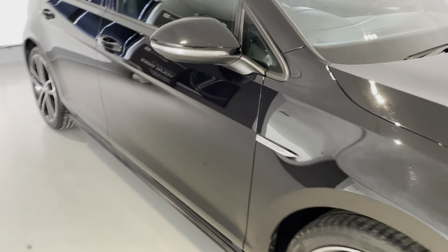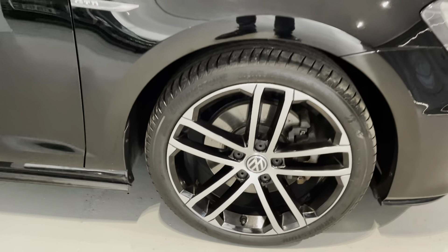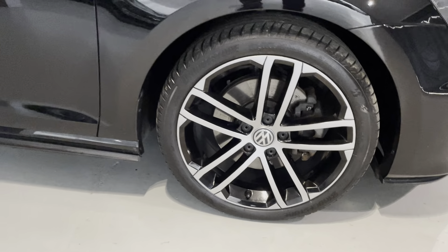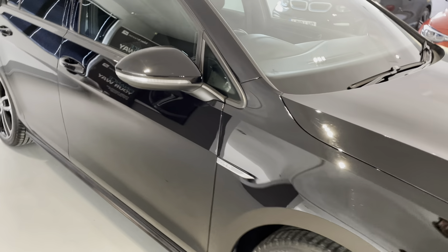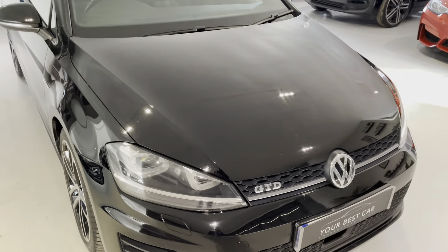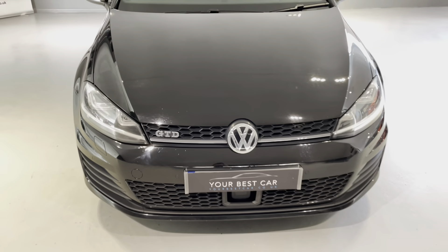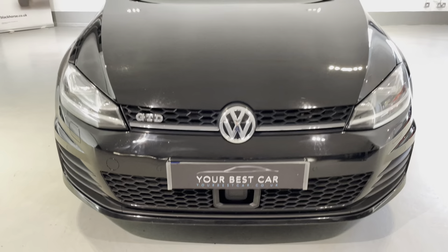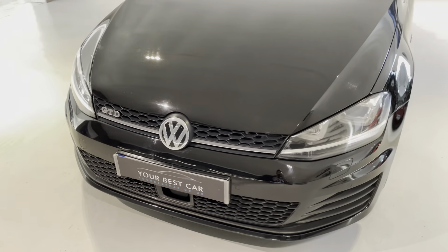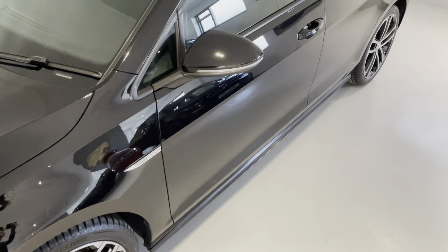Hopefully the camera is picking up how nice that black paintwork is. It also comes with these lovely 18-inch, all unmarked alloy wheels with premium Bridgestone tyres all round — those have plenty of tread on them. It's in good condition for its age and mileage, and from the front you've got the adaptive cruise control sensor underneath the front number plate.